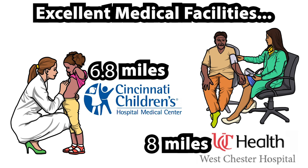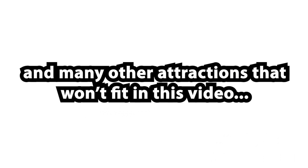Liberty Campus and UC Health Westchester Hospital, and many other attractions that won't fit in this video.